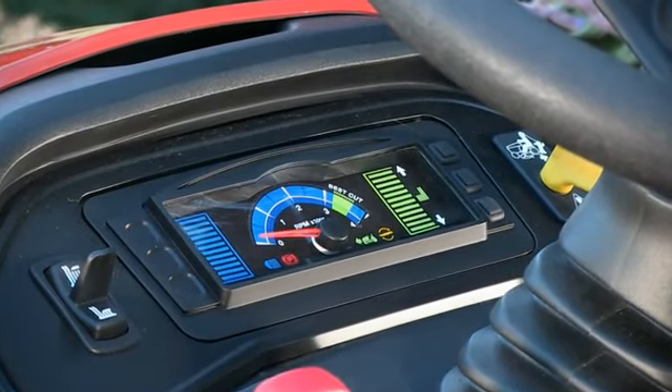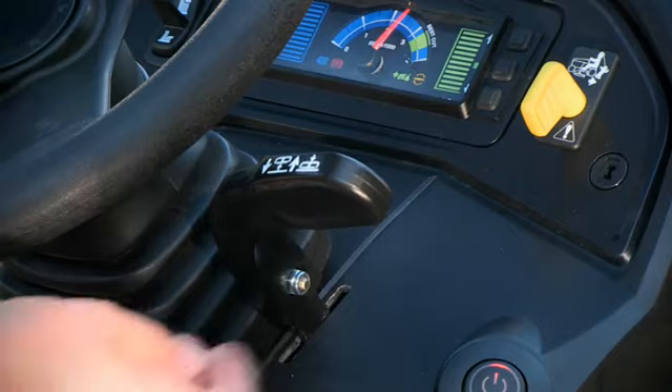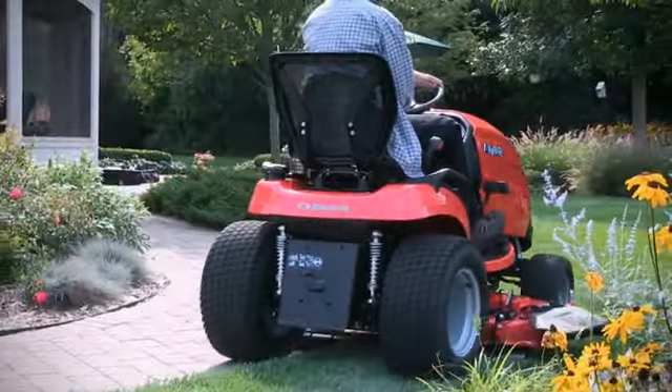Everything about the Prestige is deluxe, from its intuitive instrument panel to full-power steering, a hydraulic attachment lift, automatic traction control, and a Professional Series V-Twin Briggs & Stratton engine with electronic fuel management.